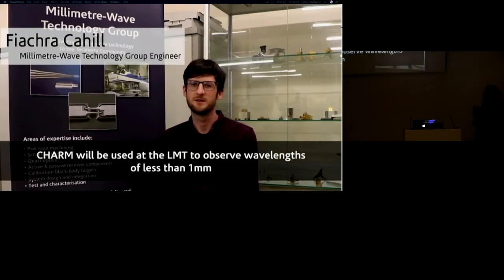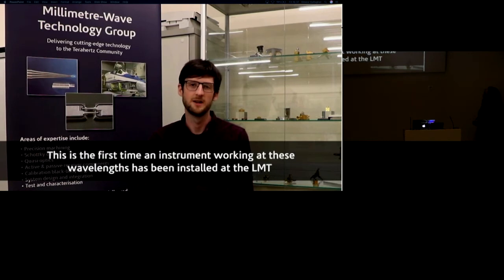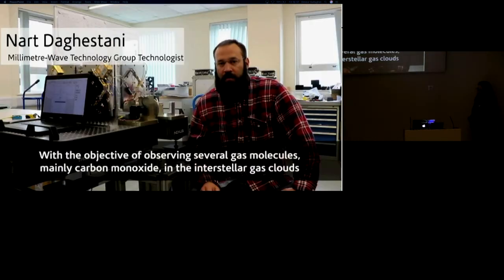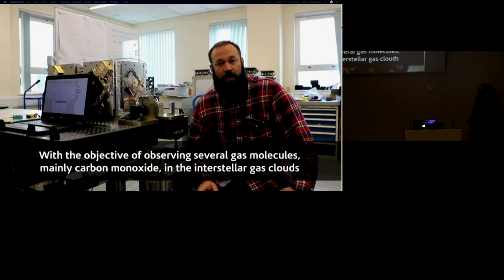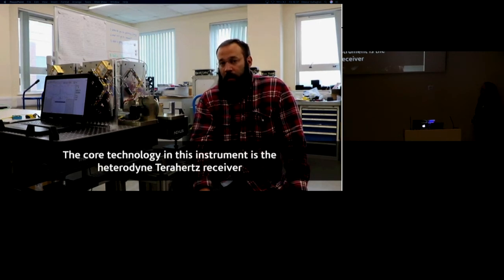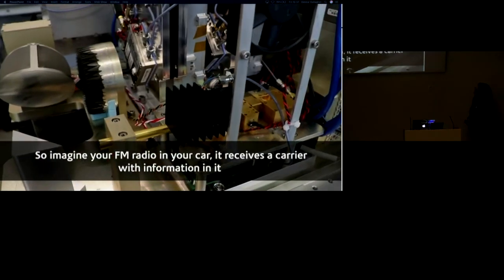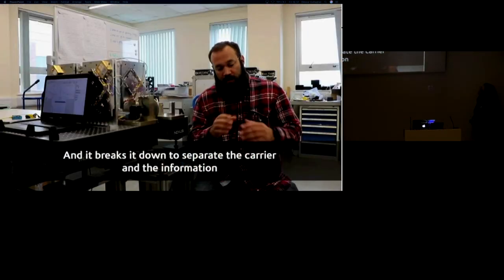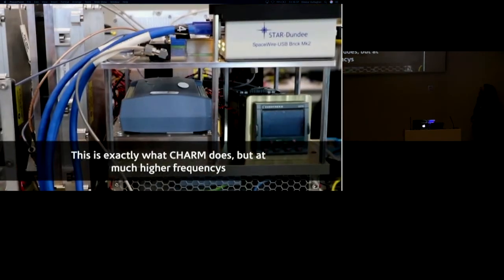CHARM will be used at the LMT to observe wavelengths of less than one millimetre — the first time an instrument working at these wavebands has been installed at the LMT — with the objective of observing several gas molecules, mainly carbon monoxide, in interstellar gas clouds. The core technology is the heterodyne receiver. Imagine your FM radio: it receives a carrier with information in it and breaks it down to separate the carrier and the information. This does exactly that, but at much higher frequencies.